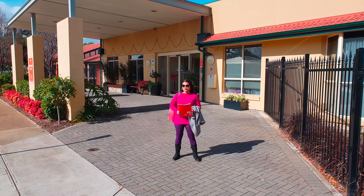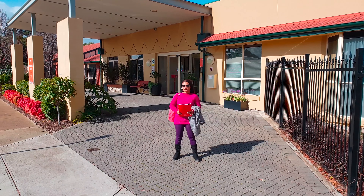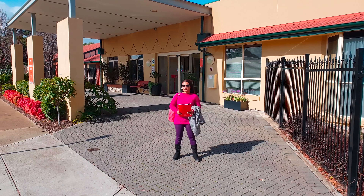This is the Rembrandt aged care facility and after a tour we can see that it's an excellent facility for Dutch people to feel happy about being in a retirement home.